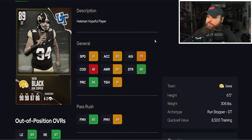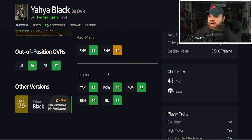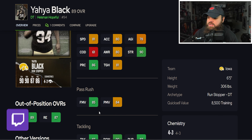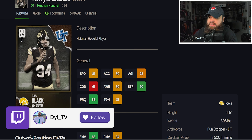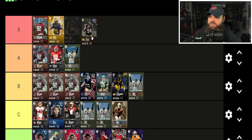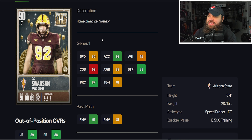We also get Yaya Diaby from Iowa — 6'5" 306 lbs, 81 speed, 80 acceleration, 85 finesse moves, 84 power moves, 90 block shed, 88 impact blocking. No pass rush traits on yes, but this is overall a really good defensive tackle. I think he's very close to S tier, but I'm going to place him at the top end of A tier. I could see the debate for S tier.